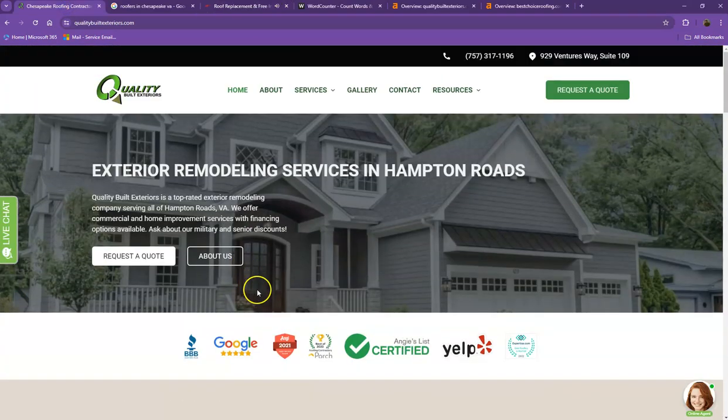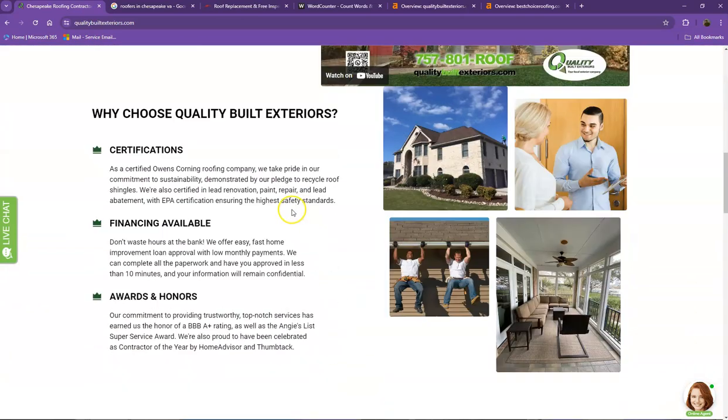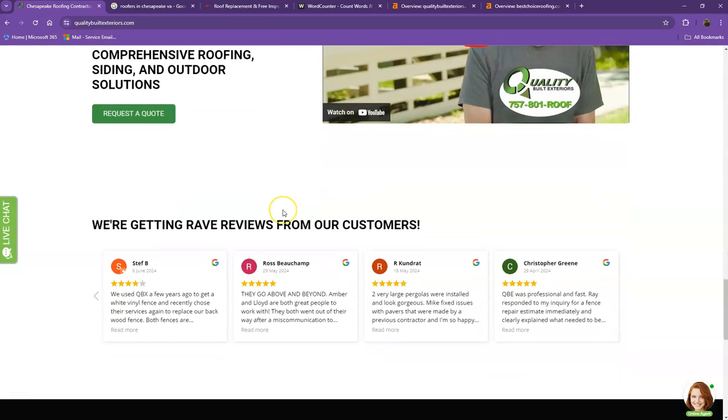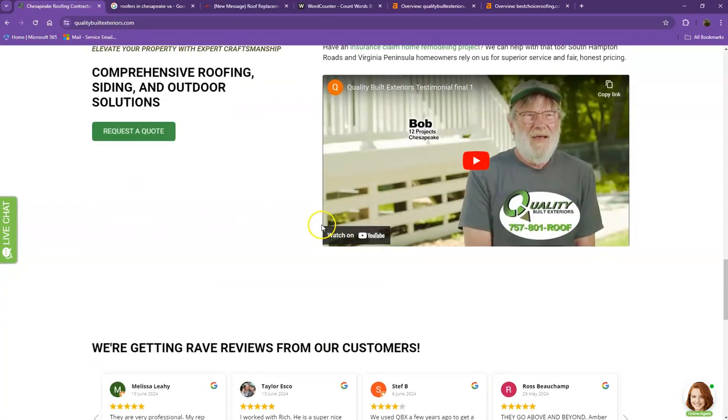First, we'll start off with your website. You actually have a pretty good-looking website — you have your logo at the top, you have good photos and videos, a nice layout, a good amount of content, and you also have your client testimonials, which is really important for a website. So there are just a few things we're going to go over to make sure we get you to the top of the search list.